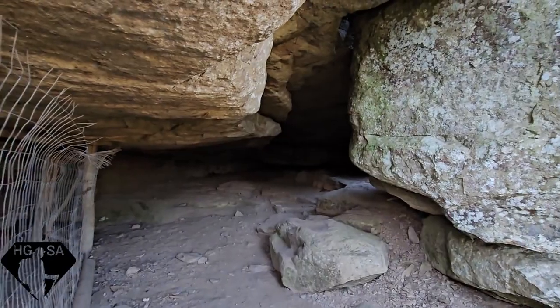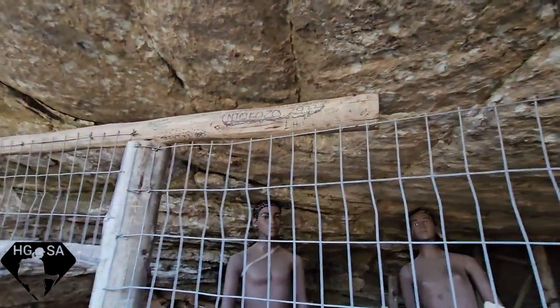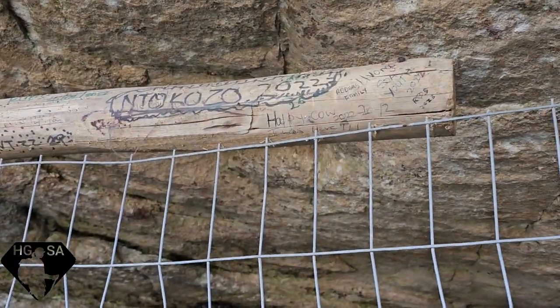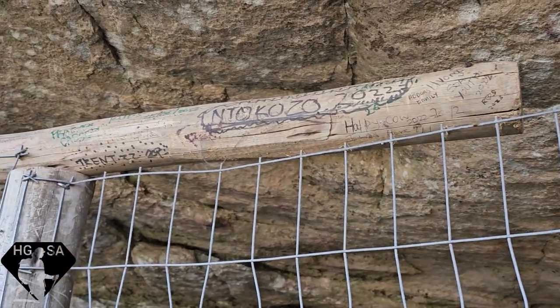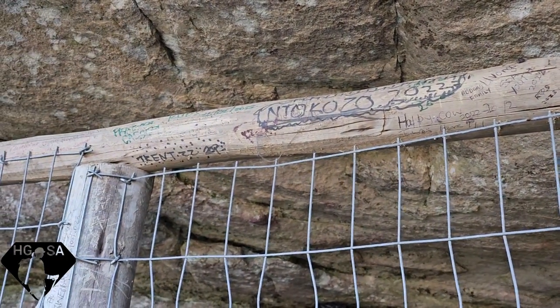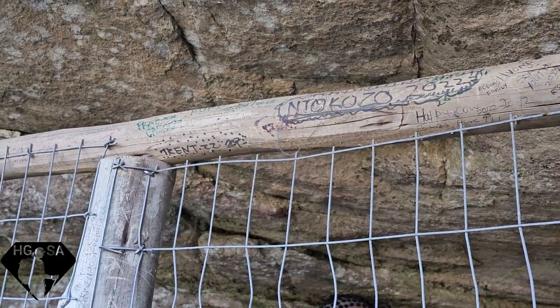We've got this whole cave to explore. It's got fences around it so at least people can't touch it and vandalize it. The fence is there for good reason — sometimes in places in the Drakensberg there's terrible erosion or a lot of graffiti and damage, and then your rock art is lost anyway.